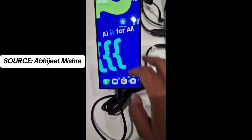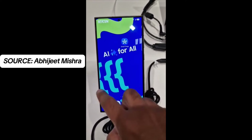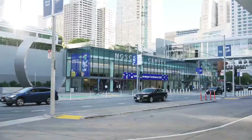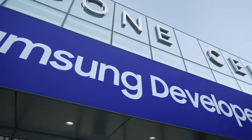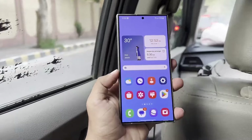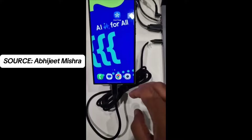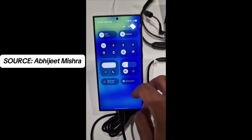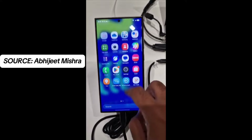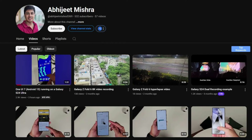Here we have the first official hands-on testing video of One UI 7.0 on Galaxy S24 Ultra. Samsung disappointed fans by announcing at its developer conference that the Android 15-based One UI 7 update will not be officially released until next year. Despite One UI 7 being in development for several months, we spotted a Galaxy S24 Ultra at the conference running what appears to be an early build of the new software, giving us our first real glimpse of One UI 7 in action. A YouTube channel, Abhijit Mishra, has leaked the testing video of One UI 7.0 on Galaxy S24 Ultra.